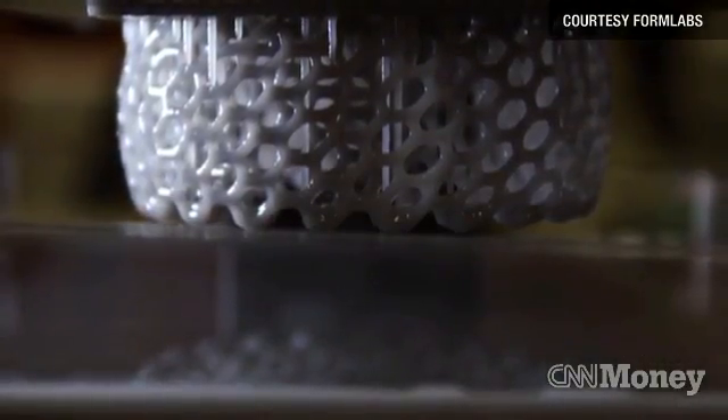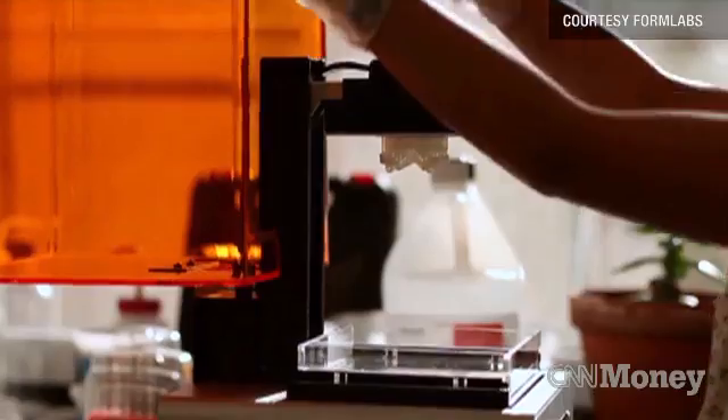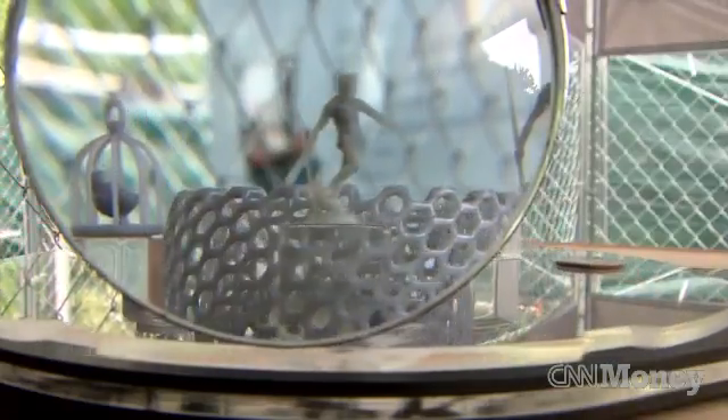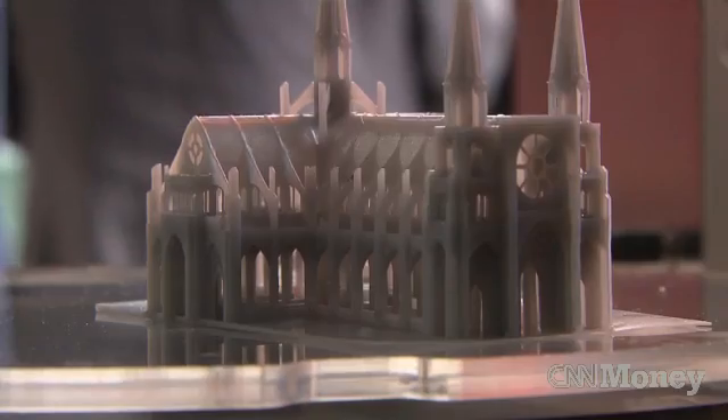It uses light as opposed to heat to harden plastic — tech that was previously too costly. The printer builds support structures around detailed shapes that users can break off after it dries. People are going to be designing things and printing them.